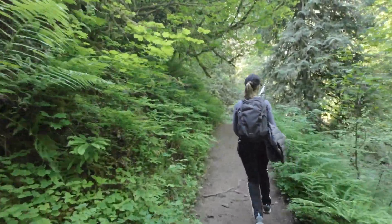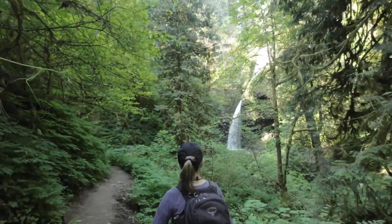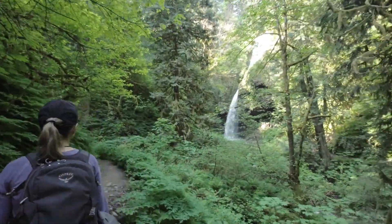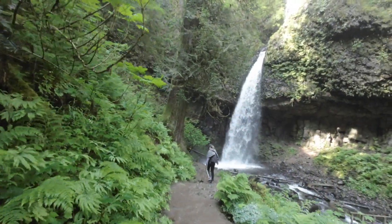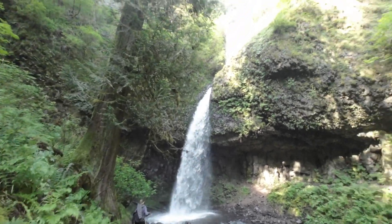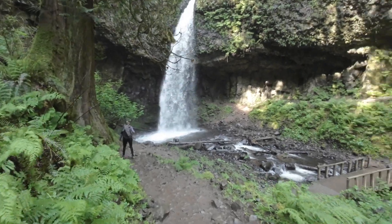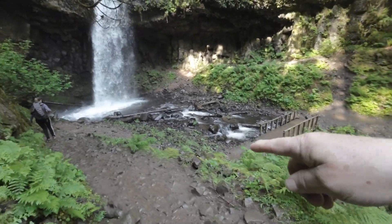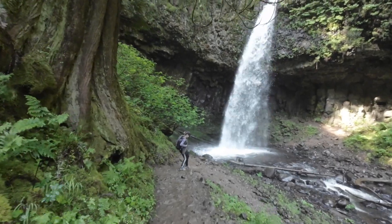Coming up onto another part of the falls — oh, that's cool! Beautiful down here. It's a little bit wet but we're going to walk along this area. You can see the falls go way up there — it's beautiful. We have to go down around this area and across this little bridge, which might make it a little wet.